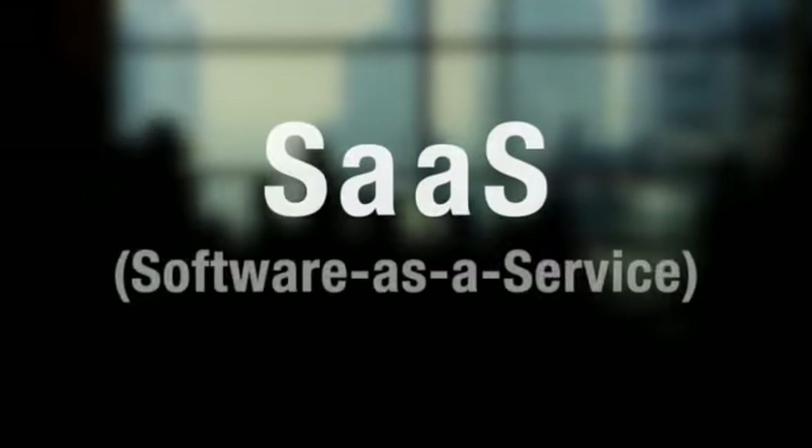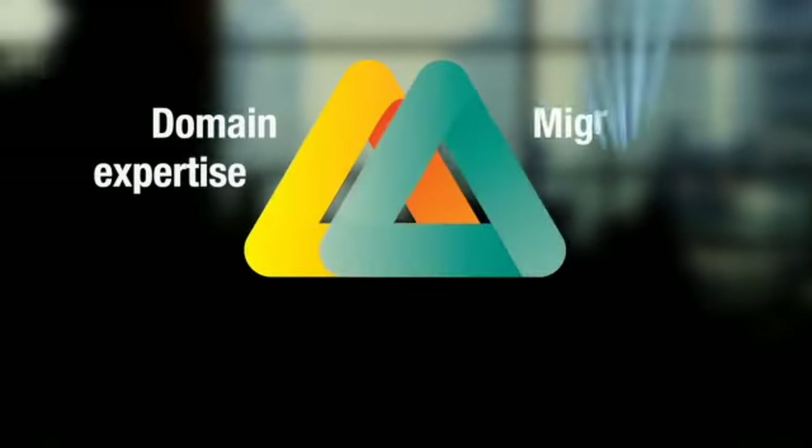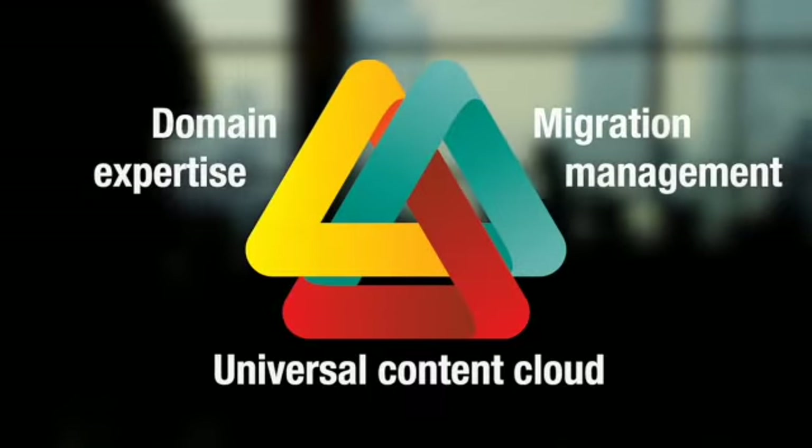Our SaaS delivery model unifies ARC's distinctive values, domain expertise, migration management, and a universal content cloud into a unique offering that is second to none.